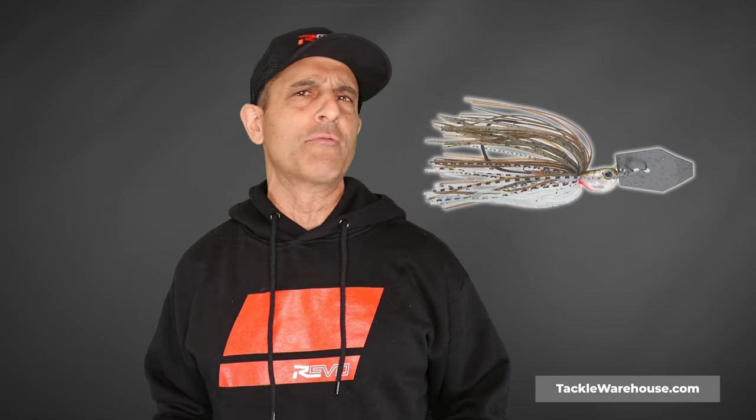That's all for this month. Thank you Abu Garcia Revo, thank you for watching — see you next month with more best baits and techniques. God bless you.